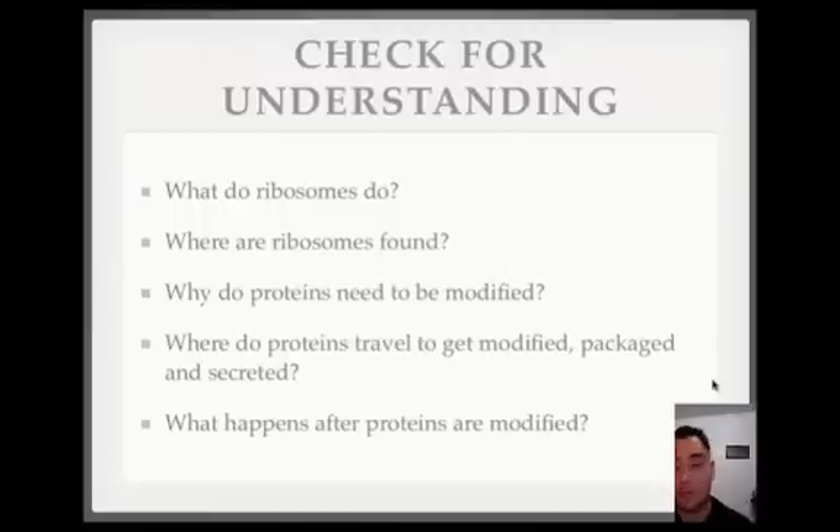What do ribosomes do? They make proteins by putting together amino acids. Where are the ribosomes found? They're found on the ER — it's called the rough ER when you have all these ribosomes attached to the ER. Some ribosomes are also free, floating around in the cytoplasm. Why do proteins need to be modified? Well, they need to be improved, and then they need to have a tag or a label so that the protein knows where to go and where to start working.